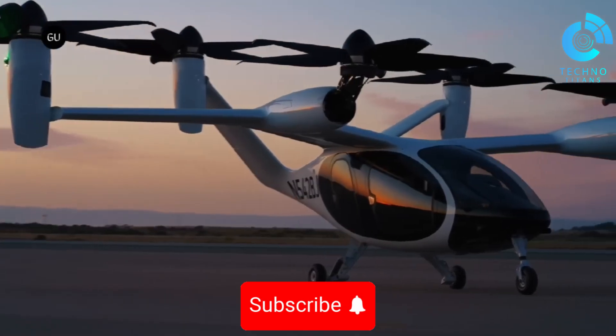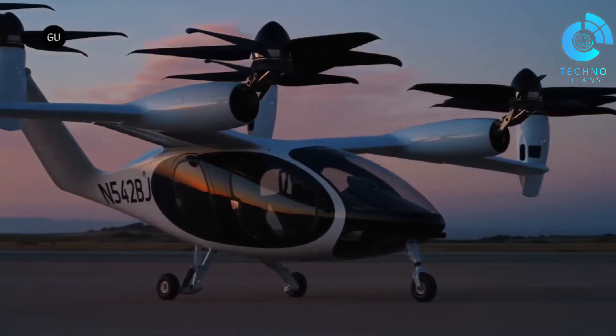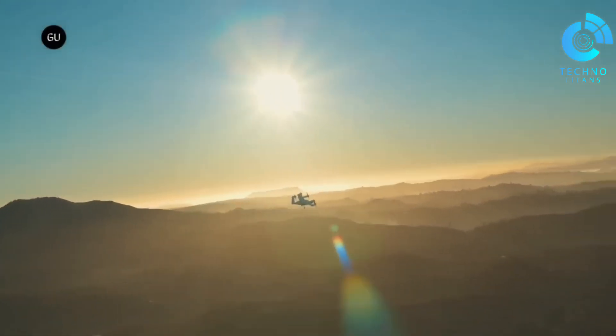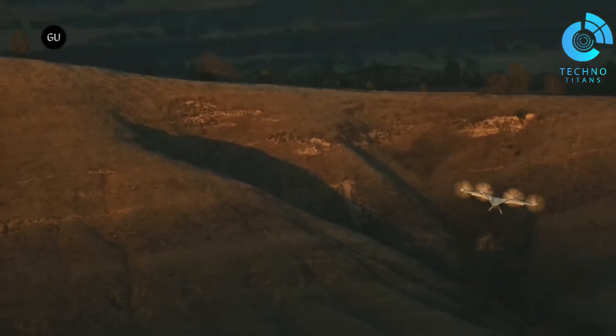Joby has already logged more than 30,000 miles on its full-scale prototype and is running a multi-year FAA testing program to get it certified for commercial use. This isn't just about convenience — it's about reducing aviation's impact on the environment and on human hearing.